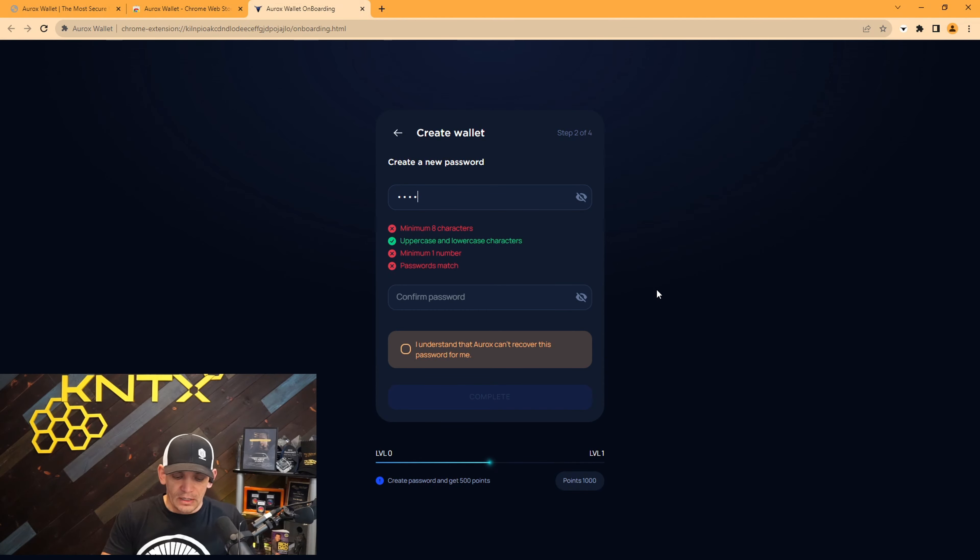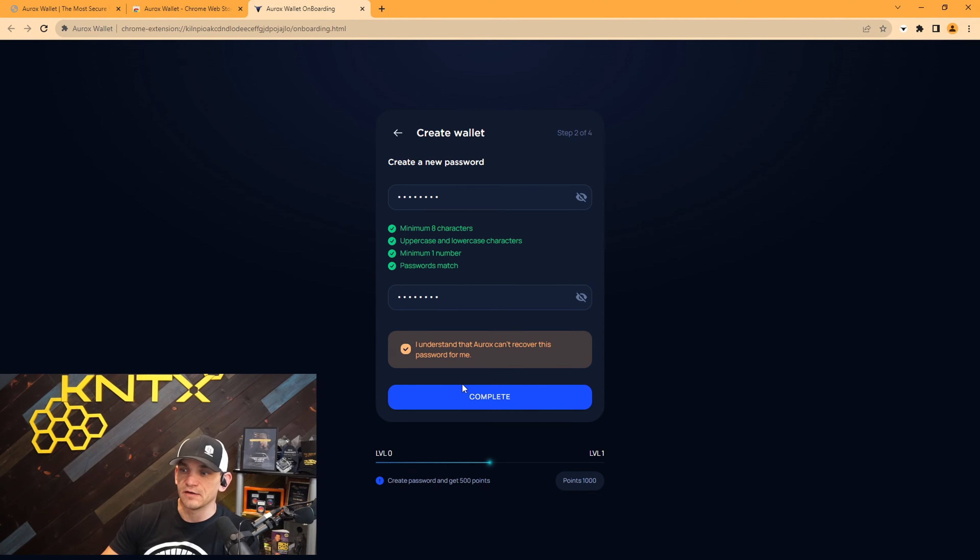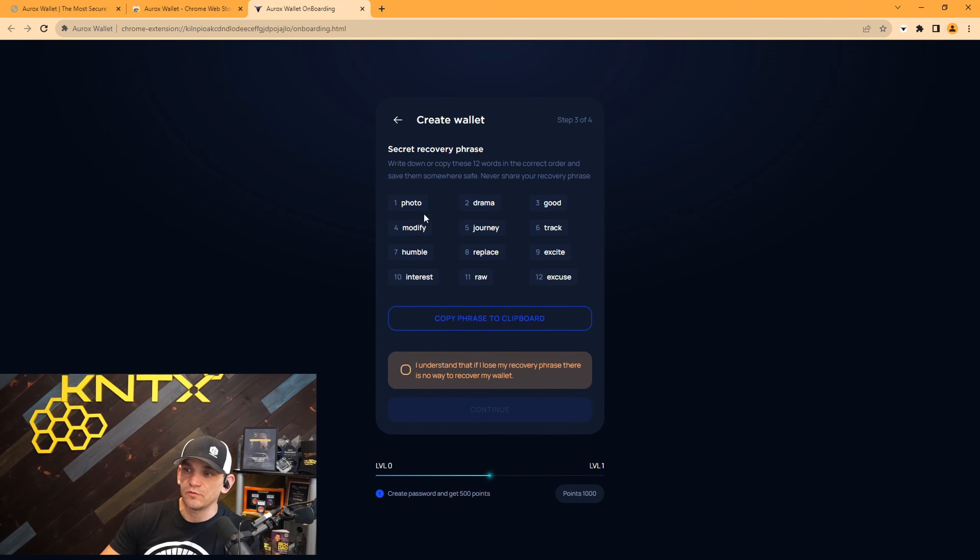I'm going to choose 'CJ' for Crypto Junkies, hit continue, and create a new password. I'll note I probably will not be using this wallet — I'll switch to one I've already created later in the tutorial. People will have access to this one since I'm going to reveal the seed phrase on screen. I understand that Aurox cannot recover this password for me — you need to write it down, keep it safe, keep it dry, keep it free from fire.